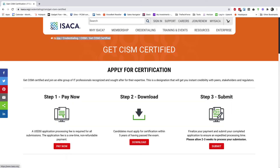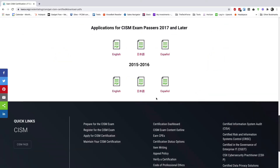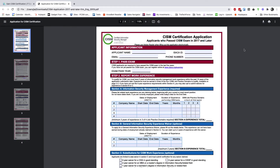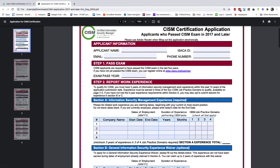So what happens for the verification? After passing the exam, you need to apply for the verification. I think you can actually start the process before you pass the exam — you can download the form. ISACA says that one of your ex-managers who directly managed you has to verify your experience.